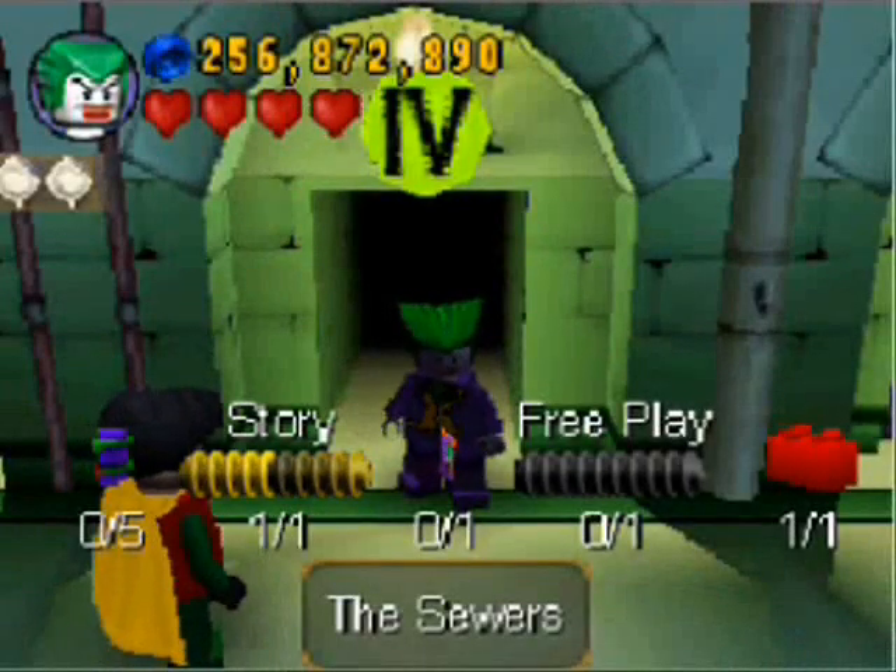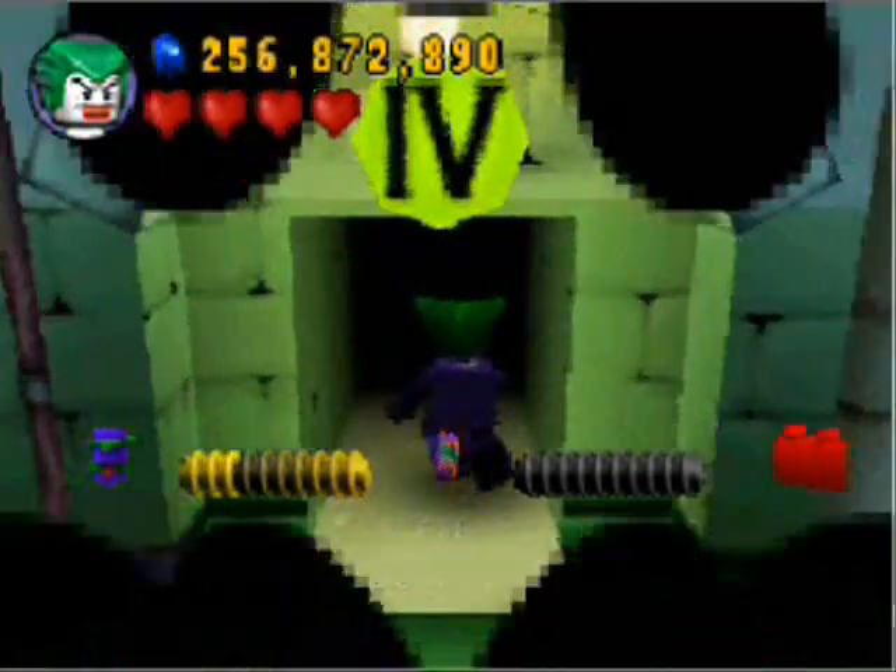Hello, this is the Bantam Safety Pin! Welcome back to Let's Free Play LEGO Batman, and this time around we are gonna go through the sewers.